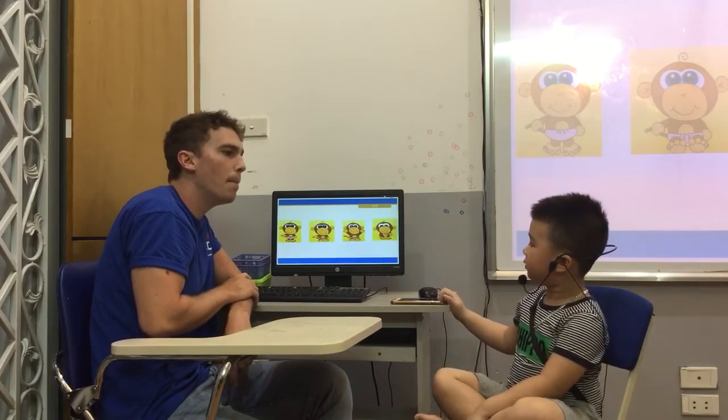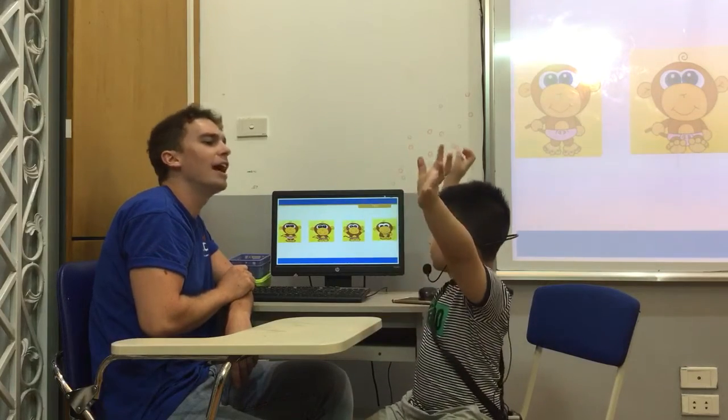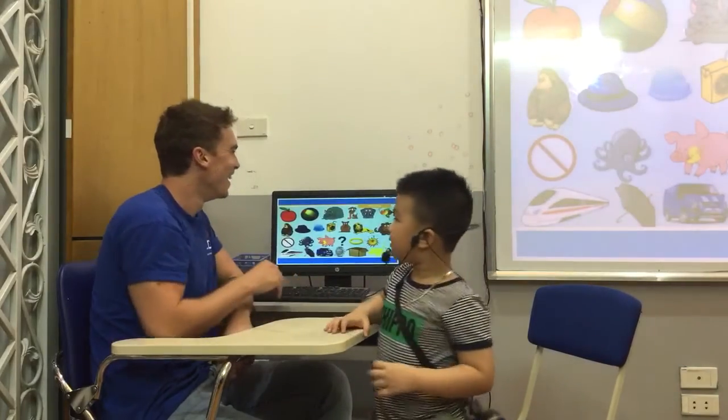Can you stand up? Stand up. Very good. And hands up. Hands down. And can you bow? Good job. And sit down. Okay.